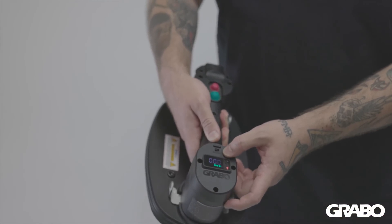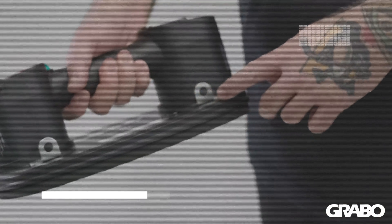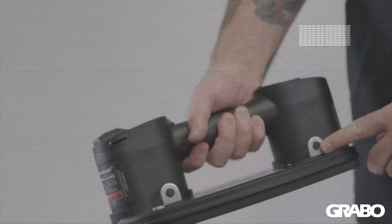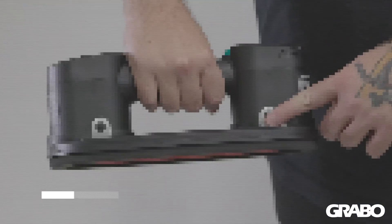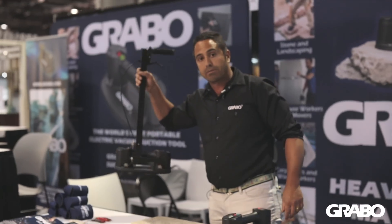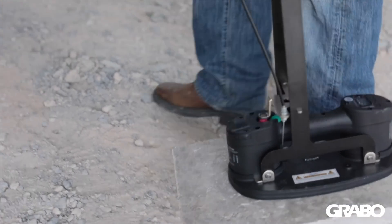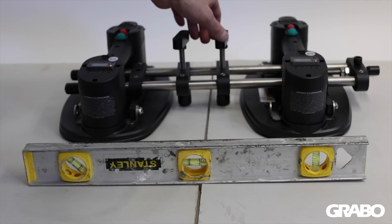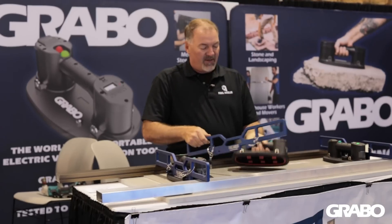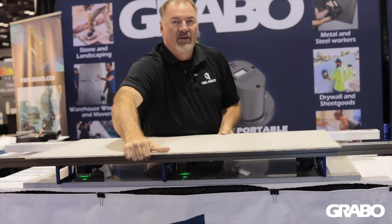Additional modules can be added to customize the Grabo to work in more challenging scenarios. The Grabo comes with a metal internal frame with four external pinholes, which makes it modular for official and third-party accessories offering an even wider range of uses. An extension handle grip removes the need to bend over, a seam setter easily pulls or pushes two materials together or further apart, and a large panel rail system safely moves heavy and expensive large materials.